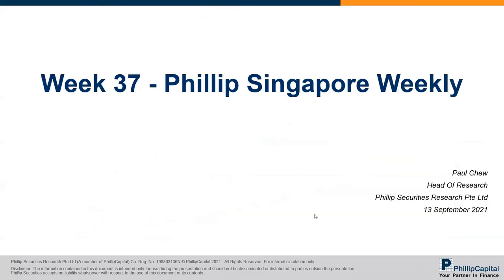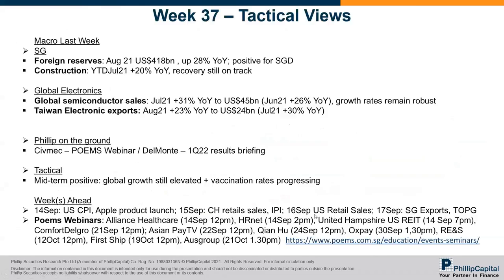I'll now pass to Paul to share the daily Singapore weekly. Today we don't have that much corporate news or reports, so we will spend a little bit more time on the macro — just a quick refresh on what's happening and discussing the latest data points.